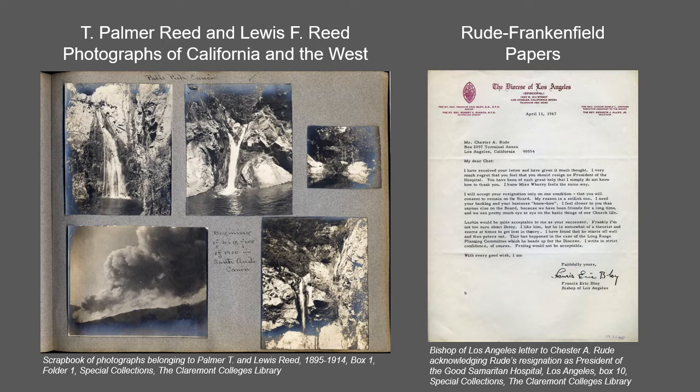The Reed photographs include images of California and the West with photographs of Palm Springs, Yosemite, Owens Valley, San Gabriel Mountains, Lake Tahoe, and Sequoia and Kings Canyon National Parks.